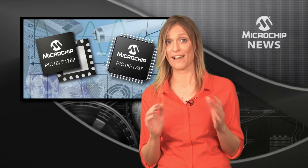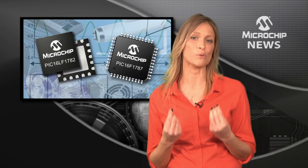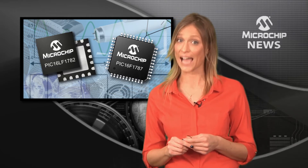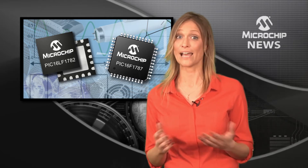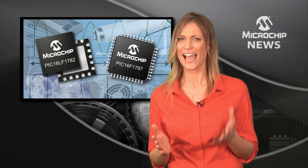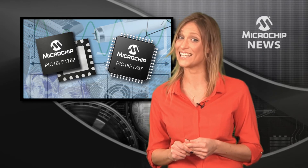Inside the PIC-16F and LF178X, you'll find brilliant analog support from ADCs, DACs, op-amps, and high-speed comparators, as well as mTouch capacitive sensing and a choice of communications interfaces including LIN.